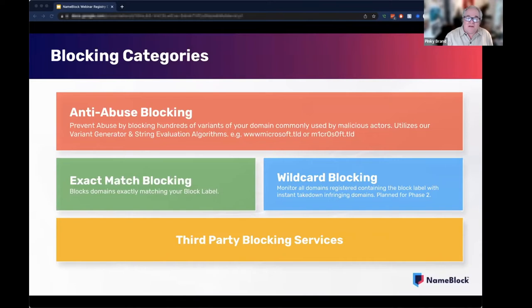Other more elaborate blocks will be offered as well, such as the exact match blocking — blocking the domains that exactly match the term. We will require an SMD file or other verification for that. As far as wildcard blocking goes, that's kind of the nuclear option. We're not going to offer that initially, but we do plan to add it sometime after our initial launch. We will be very selective about this particular block category and certainly require verification for this option.